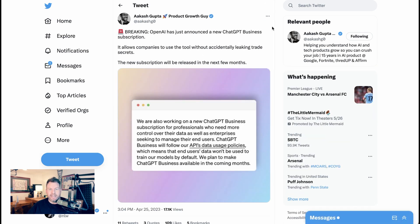The second announcement was a new business subscription — effectively incognito mode for business. The idea is it allows companies to use ChatGPT without accidentally leaking trade secrets or letting model training know what they're up to, which could create some security concerns.